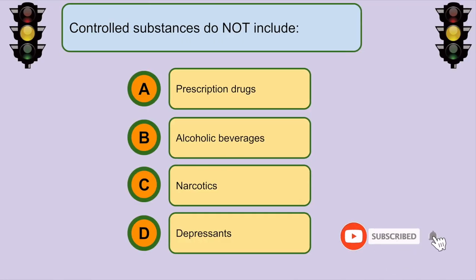Controlled substances do not include... B. Alcoholic beverages.